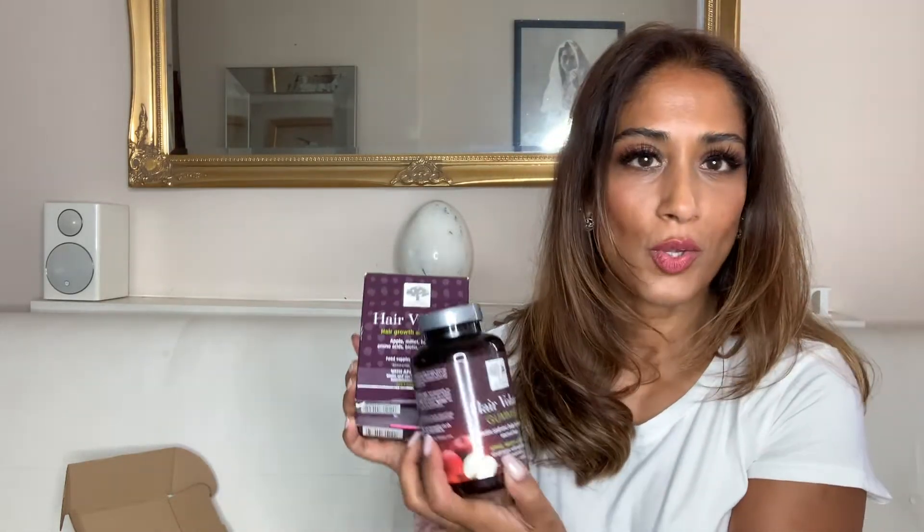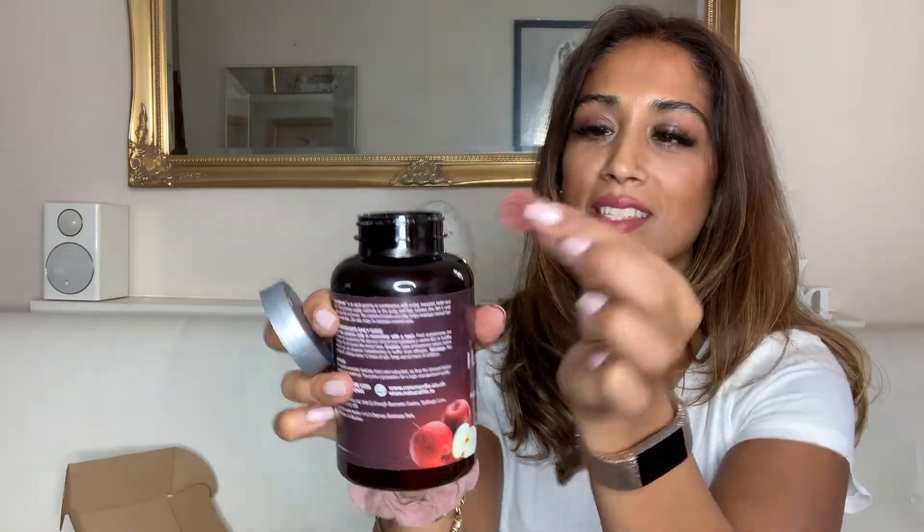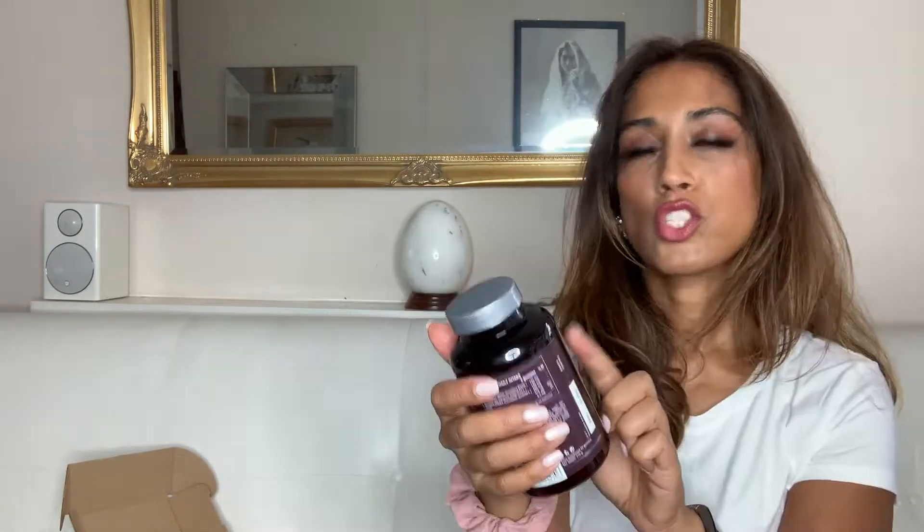If you've watched my channel for any length of time, you'll know that I am a slave to my supplements, especially my hair supplements. I've been taking hair supplements for years — basically since I had my third child. I've been sent these from Hair Volume and I'm really excited to try them out. I have a tub of the Hair Volume Gummies — I haven't tried these before ever. They literally look like a fruit pastel. Apple, herbs and biotin — biotin we all know is definitely needed for your hair. It's two gummies a day, so that is one month's supply.